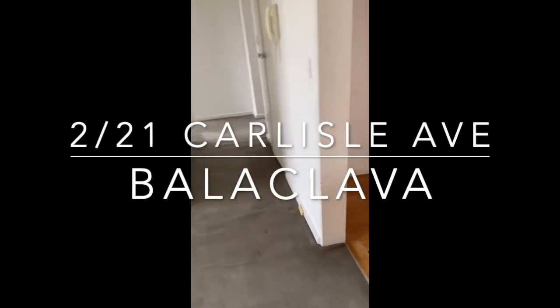Welcome to 2 of 21 Carlisle Avenue in Balaclava. Today we're featuring a two-bedroom apartment.